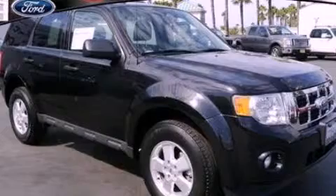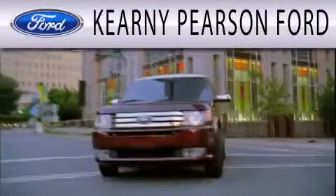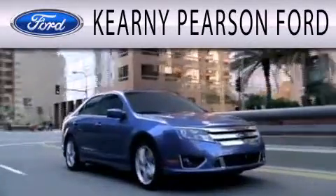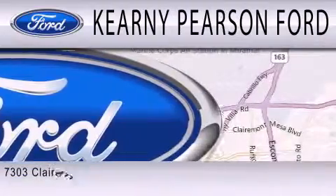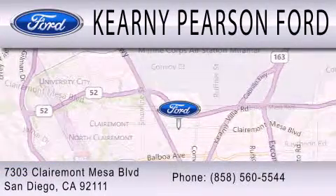Contact us today to arrange your test drive. Kearney Pearson Ford is dedicated to doing everything possible to ensure that the experience you have selecting your next vehicle is as pleasant as possible. We are located at 7303 Claremont Mesa Boulevard in San Diego.